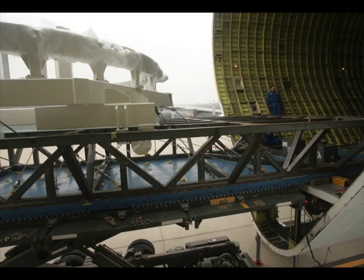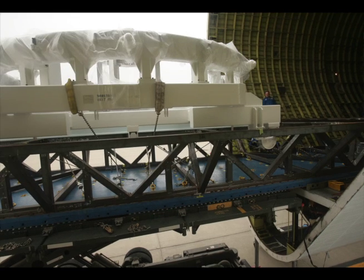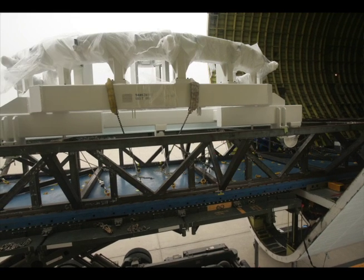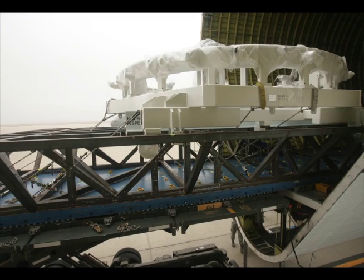This plane is a hodgepodge of a lot of different planes. It has a KC-97 cockpit, a Boeing 377 wing structure, P3 engines, and C-130 propellers. So it's really a unique plane.